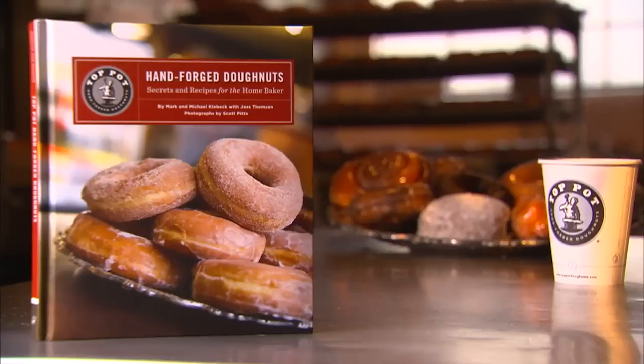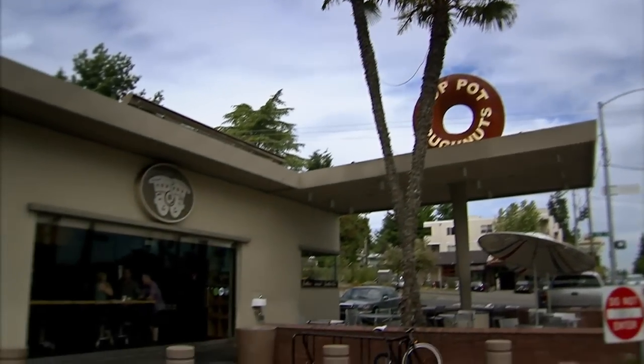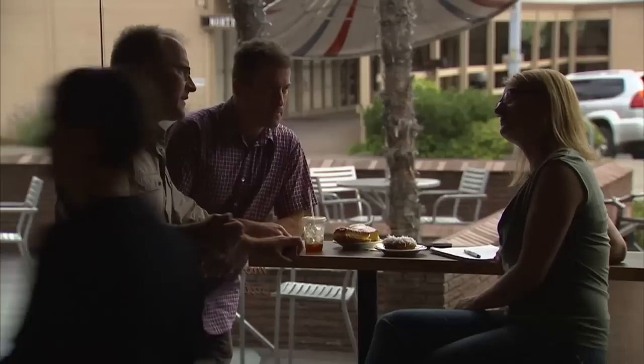I'm Jess Thompson, a Seattle-based recipe developer and cookbook author. I've been working with Mark and Michael on the Top Pot Donut cookbook. We had a great start with Jess and we hit it off right off the bat. She was someone who really understood the culture of our company.